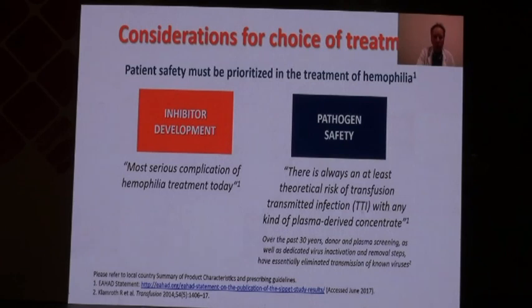When selecting a specific treatment for patients with hemophilia, what should you prioritize? Certainly one of the most serious complications is the risk of inhibitor development — a complication you fear in your patients. The second priority is pathogen safety, which had to be improved because of what happened in the past. As I will share with you, there is a persistence — much more theoretical — of transfusion-transmitted infections even with the most recent products.